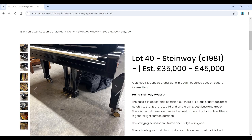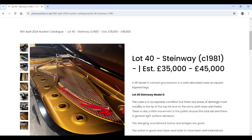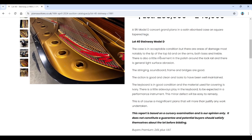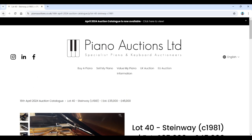There's a Yamaha, Blüthner upright, and then a major lot: a Steinway Model D concert grand from 1981, estimated £35,000–£45,000 — nine foot, one of the really large ones. We've seen Piano Auctions sell a few of these in the past. The catalogue says it's 'a magnificent piano that will more than justify any work undertaken.' The keyboard is in good condition with ivory covering; there's a little sideways play in the keys, described as a minor defect that will be easy to remedy.